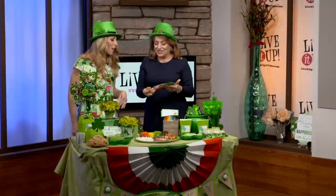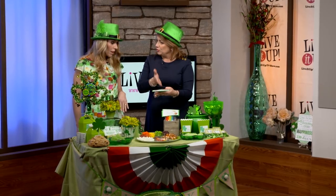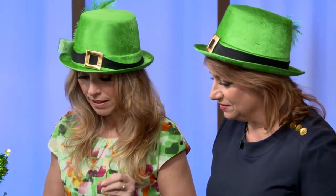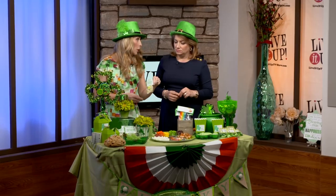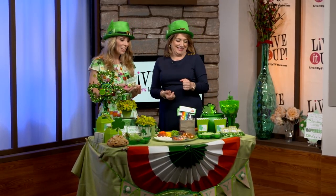Or you can make these great little favor bags with rainbow Twizzlers and then the Rolos at the end. And what does the tag say? 'You are the pot of gold at the end of my rainbow.' Just very cute little things for the classroom — you can even bend them in a rainbow shape. They sell rainbow-colored Twizzlers all in one container. They make it very easy for moms today.